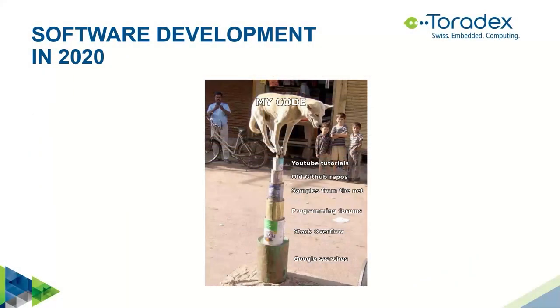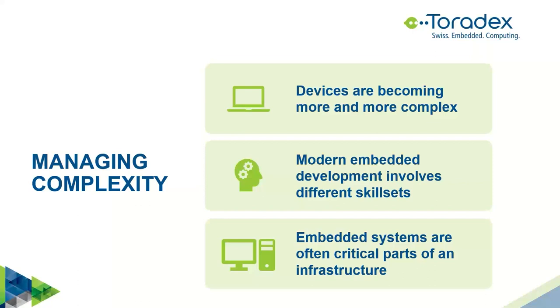Before talking about containers, let's step back and talk about software development in general. I found this funny picture on the internet showing 'my code' on top of a very precarious stack of cans, each one representing a source of knowledge for modern software developers — ranging from YouTube, GitHub, and so on. There is some truth behind it: software development is becoming more and more complex. We have better tools but what we are asked to do is more and more complicated, and that's true also for embedded devices. The SoCs we are using are getting more and more complex, providing many features with every new generation.